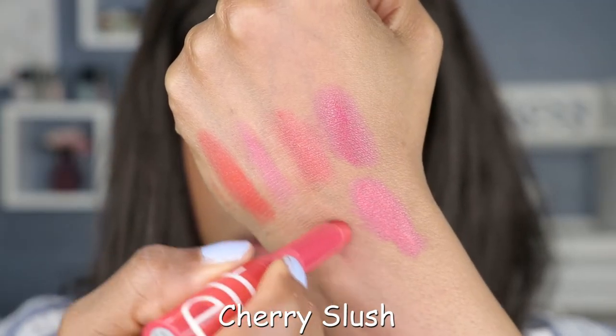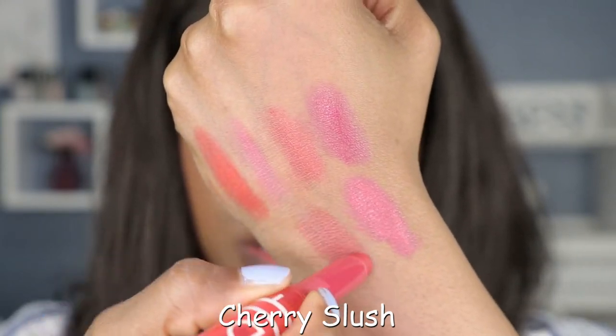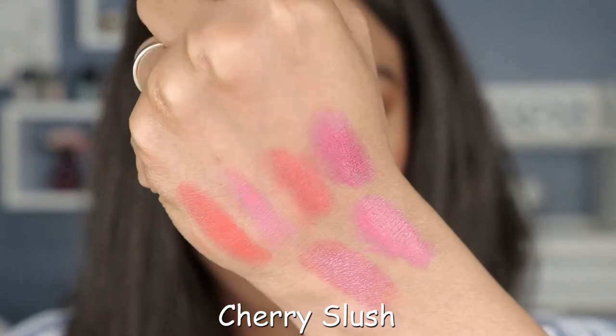Last but not least, we have Cherry Slush. Cherry Slush is looking more like a true sheer shade — it's not as pigmented as the other shades. This one is the truest sheer of the bunch, just from the way it looks on my lips.